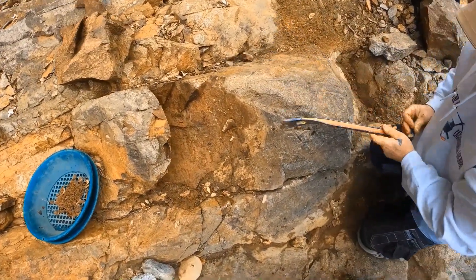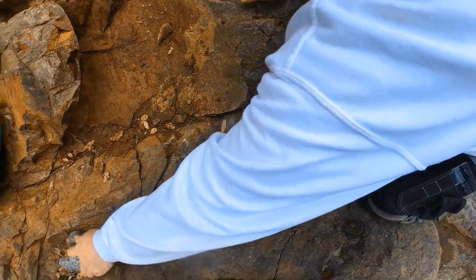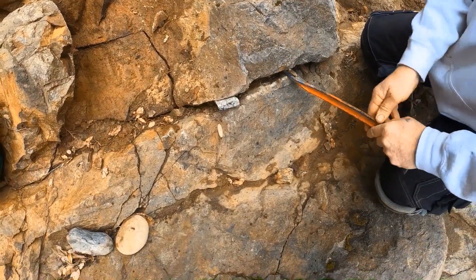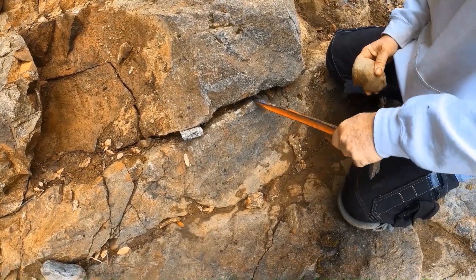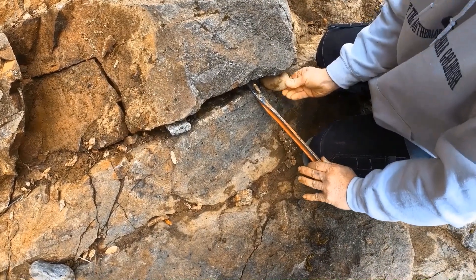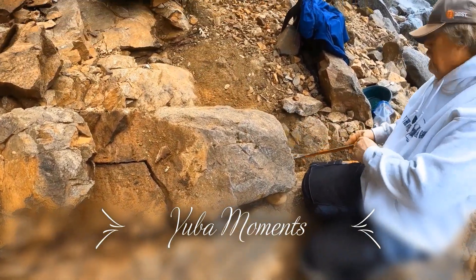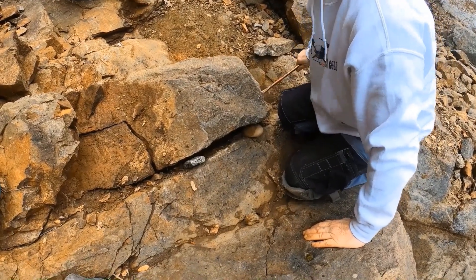Gold seekers, this is the continuing saga of Todd molesting this bedrock. Look at the size of that piece of bedrock - a little bit at a time. A true friend would actually be helping instead of filming, but we do need to share this with the gold seekers. Somebody needs to film these Yuba moments, so we're getting the content. Look at that - that thing is freaking huge!